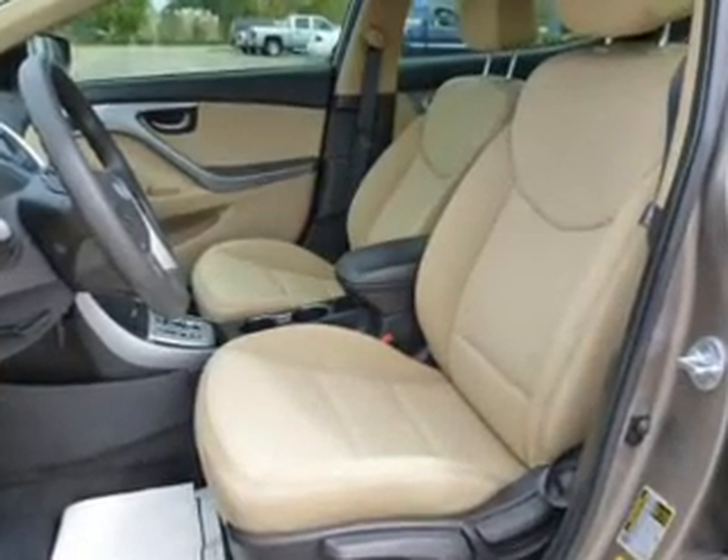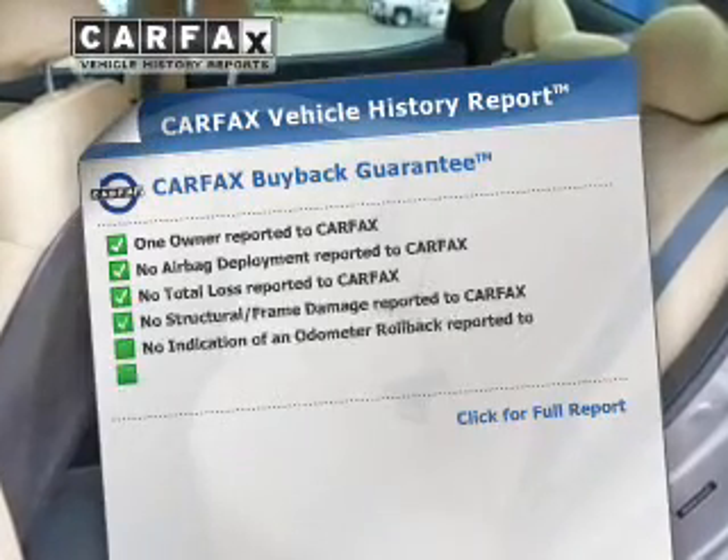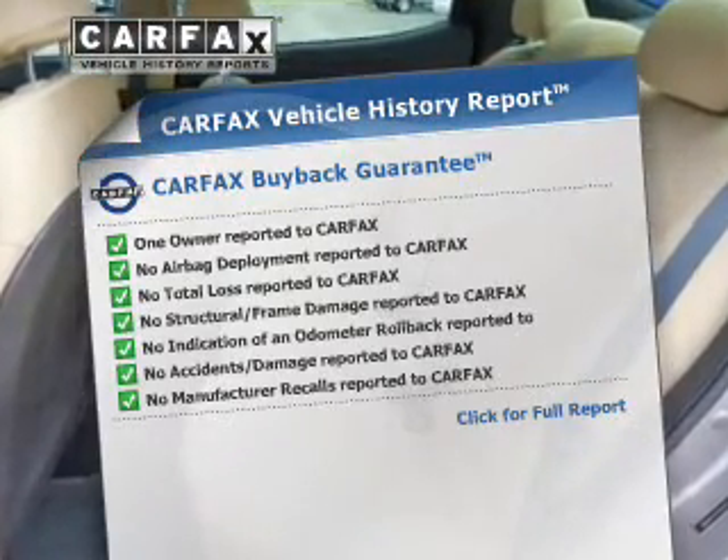Anti-lock brakes help you bring your vehicle to a safe stop. Pamper yourself with memory settings. Know the history on this ride and greatly reduce your buying risk with the included Carfax Vehicle History Report.